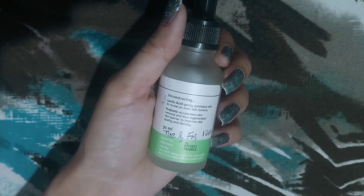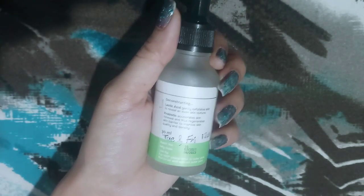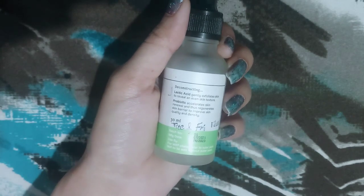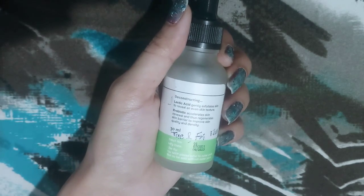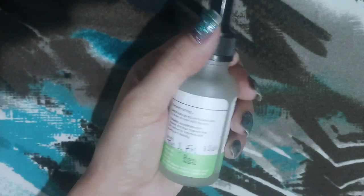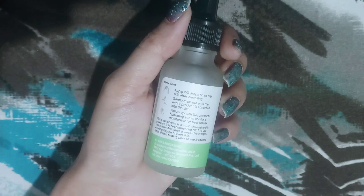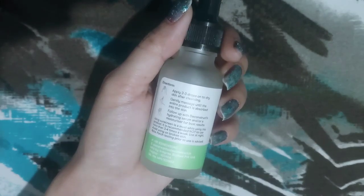I had exhausted the big bottle of it and have again bought this product, but now I have the smaller one which I bought from the trial section of the Smitten app.